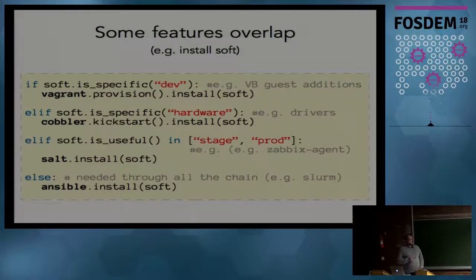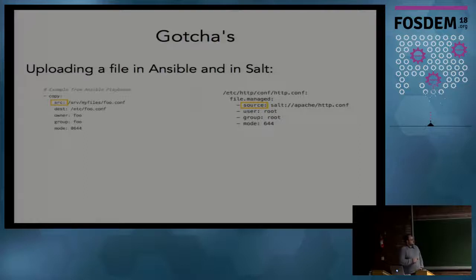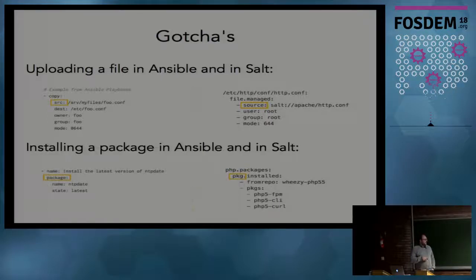There are some gotchas with using Salt and Ansible at the same time - it can be confusing. For example, when uploading a file, Ansible expects the keyword 'src' (short for source) while Salt requires the full word 'source'. And it can be confusing because for installing a package it's the opposite: Ansible expects the full word 'package' while Salt prefers the shorter 'pkg'.